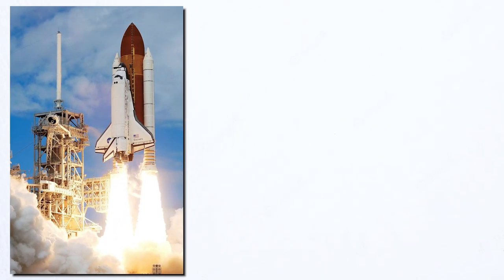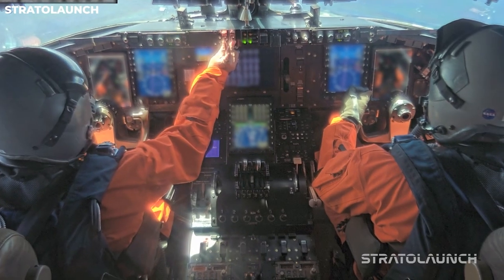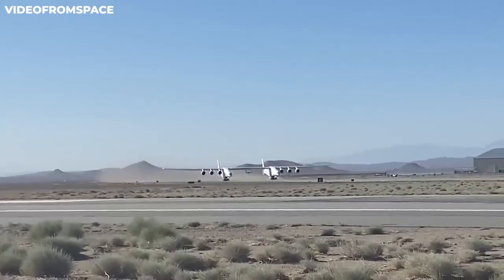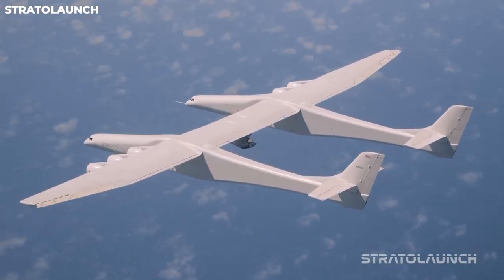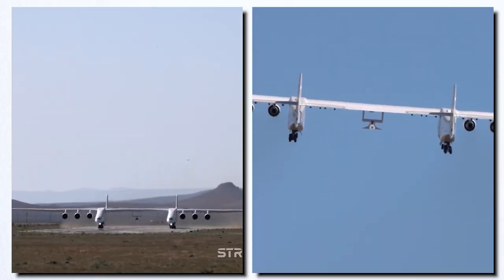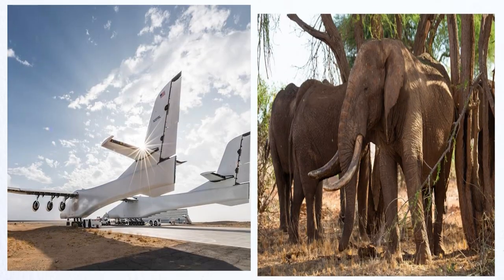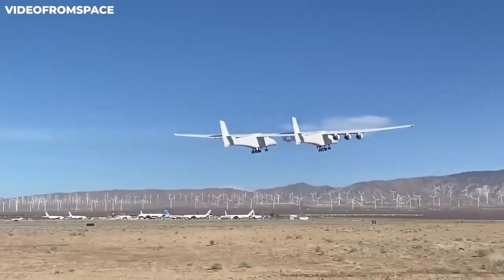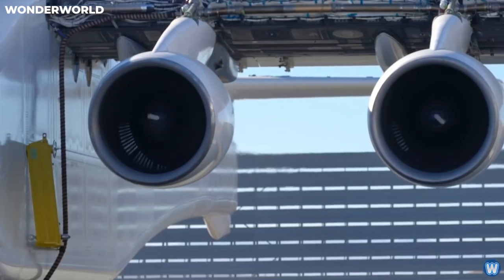First, unlike the shuttles, the StratoLaunch can take off in more severe weather situations, allowing for greater mission flexibility. Furthermore, by taking a ride on the Roc, the shuttles can carry less volatile fuel, improving safety and decreasing logistical issues. The Roc can accommodate multiple configurations thanks to its mind-boggling payload capacity of 550,000 pounds — that's the same as 40 elephants. It can transport many payloads of great volume and mass at the same time, making it a versatile platform for space exploration and research endeavors.